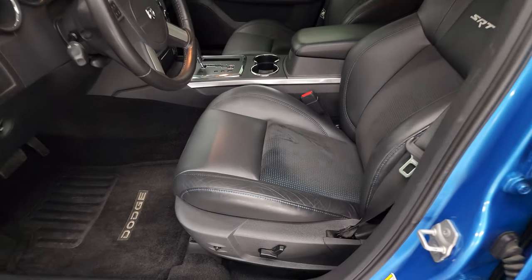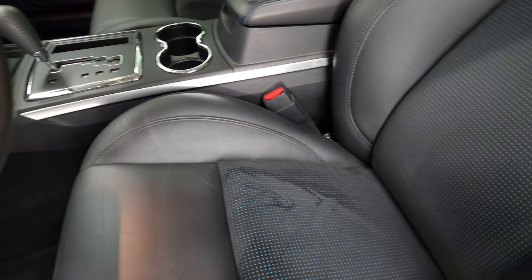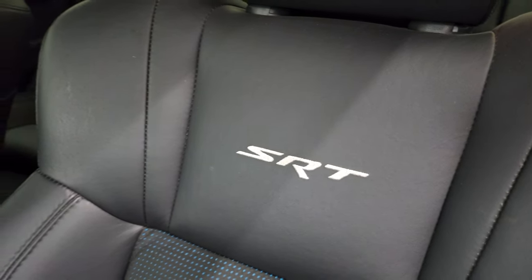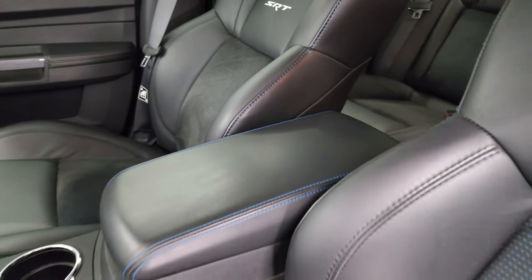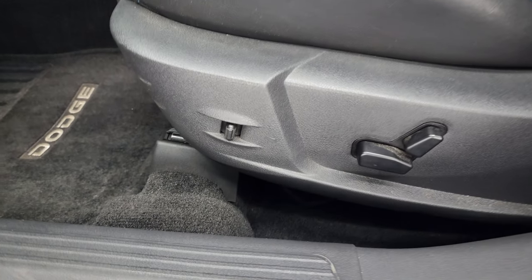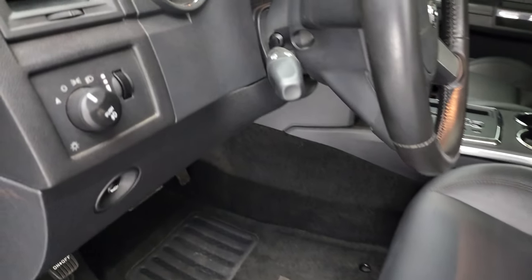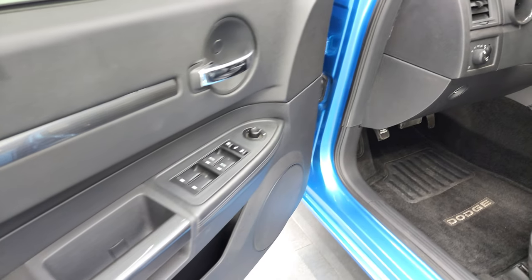Inside, the Super B package gives you the black leather with blue and black suede inserts, and SRT stitched into the backrest. You get the bucket seats, blue stitching on the center console, and power driver seat. Auto headlamps, power windows, power locks, and power mirrors are all included.